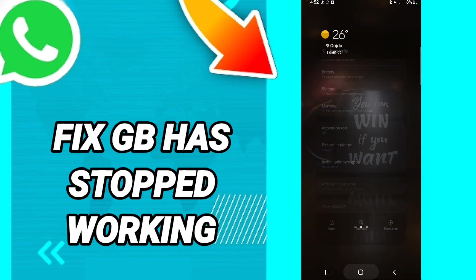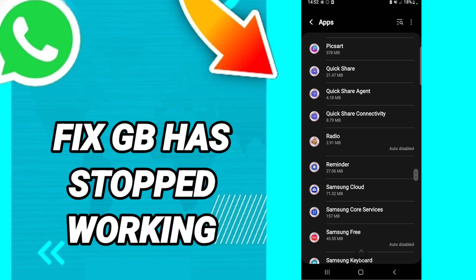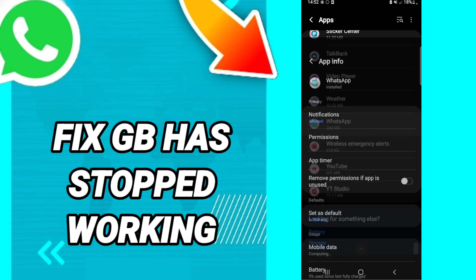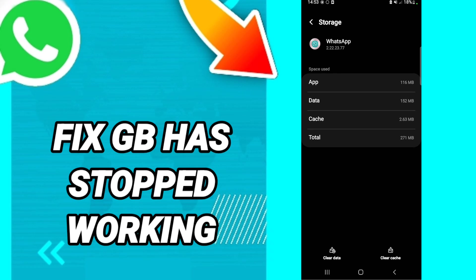First, click Force Stop — sorry for that mistake — go to WhatsApp and click Force Stop. Then click Storage, and in the WhatsApp storage page, click Clear Cache.